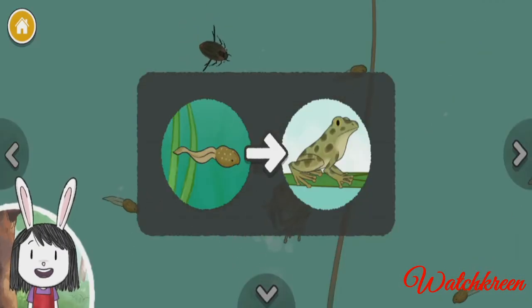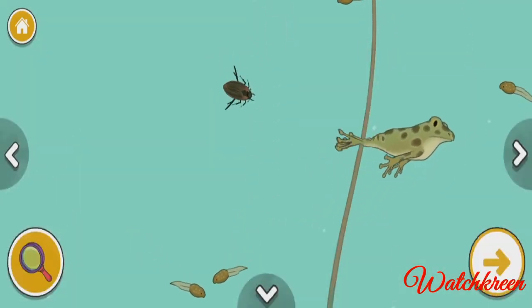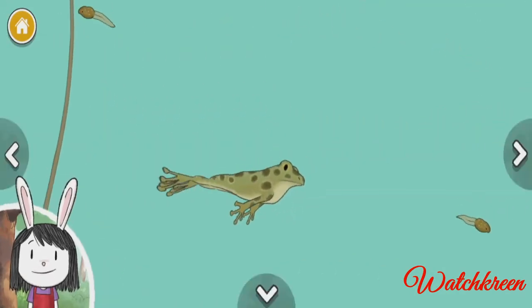This frog is the grown-up form of the tadpole. Now we're near the pond's surface — I wonder how the animals will be different here.